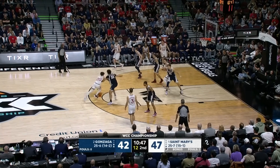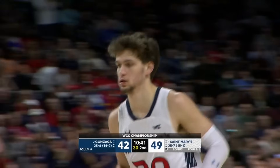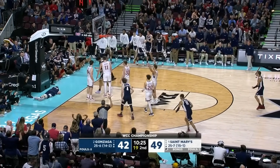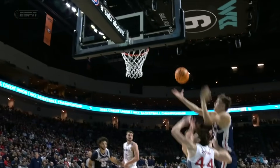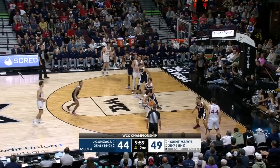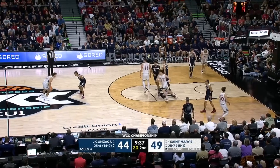That foul could be against Saxon — Luke Barrett is saying that was on him, and they're going to change it. It was definitely on Barrett — he's the one who raked Ben Gregg across the face. Shot clock down to seven. Now Mahaney against Stromer — Mahaney dribbling around, tries to get a shot off, Stromer blocked it. Good defense there. 14 points, 12 rebounds on the night for Mitchell Saxon.